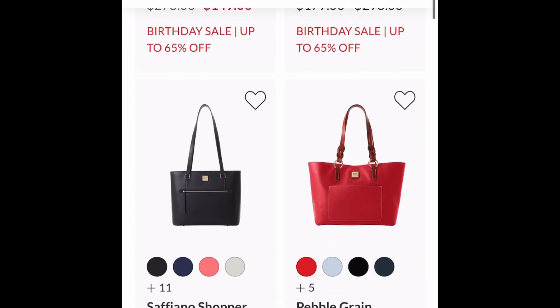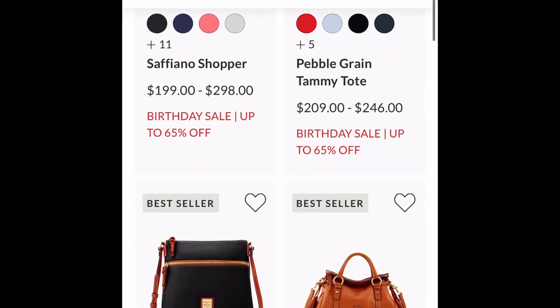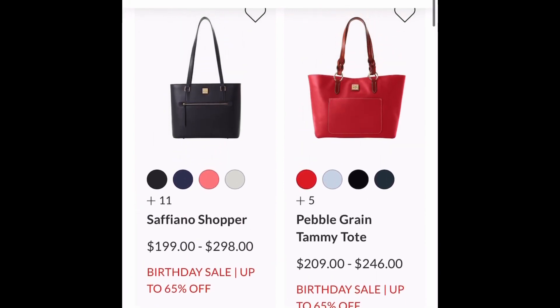As you can see here, all the red is lit up already with all of our birthday sales.